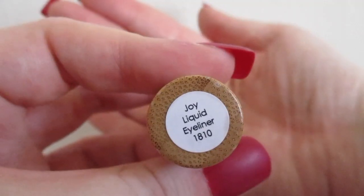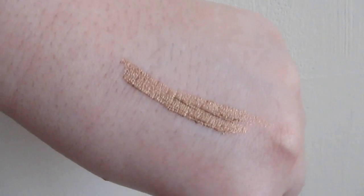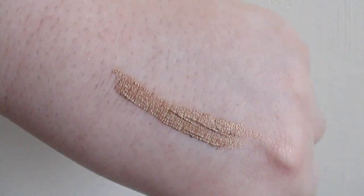The next item is the Elate Liquid Gold Eyeliner. I absolutely love the packaging, it applies really nicely, and I love the color — it makes me want to break out into song: gold, gold! I'll do a little swatch for you on the back of my hand so you can see the color in all its glory.